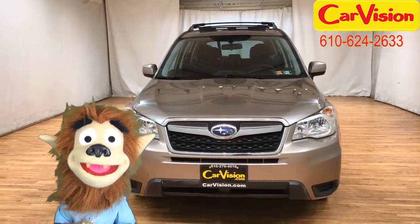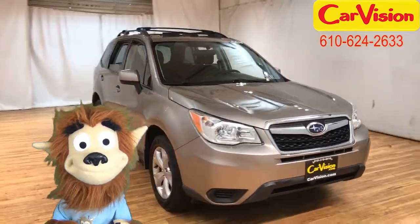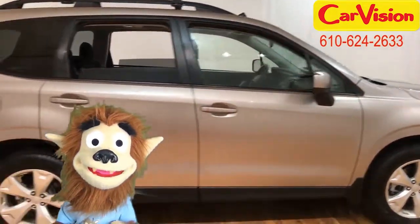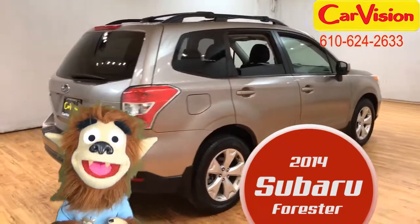Oh hi there lads and lassies, Scotty the Wolf back again for Carrevision.com. You know at the end of a long day, I like nothing better than a good black and tan. And this 2014 Subaru Forester is exactly that.